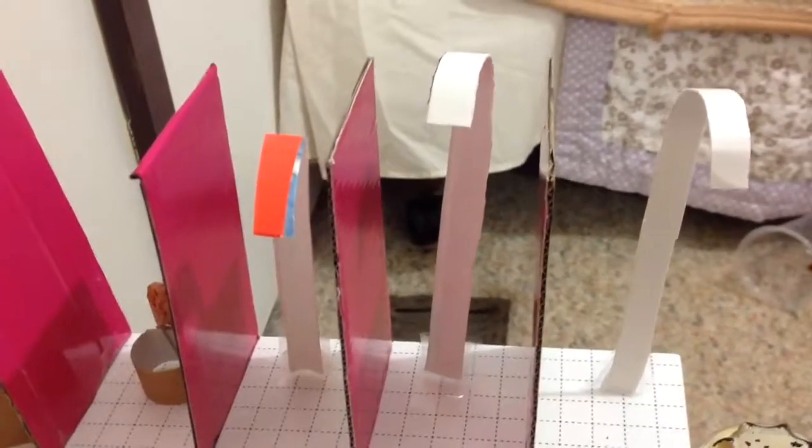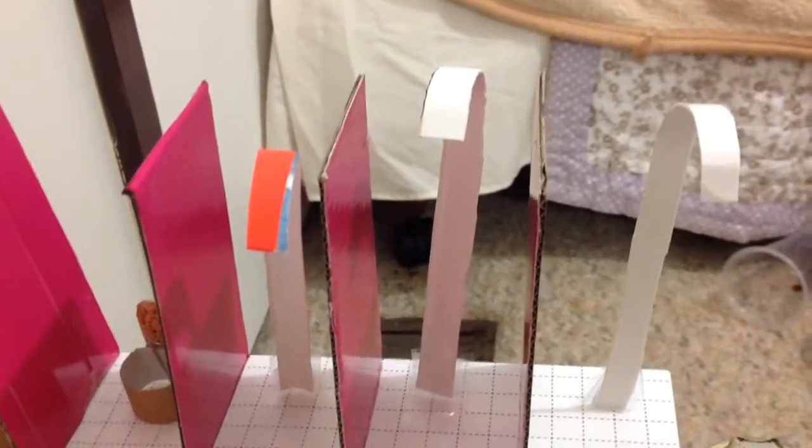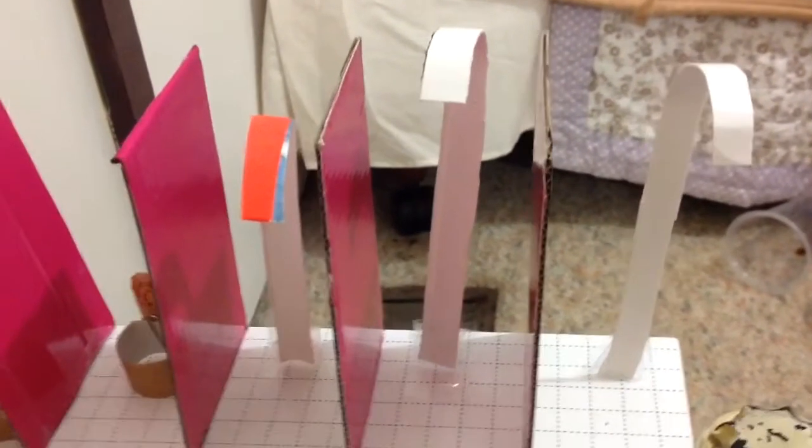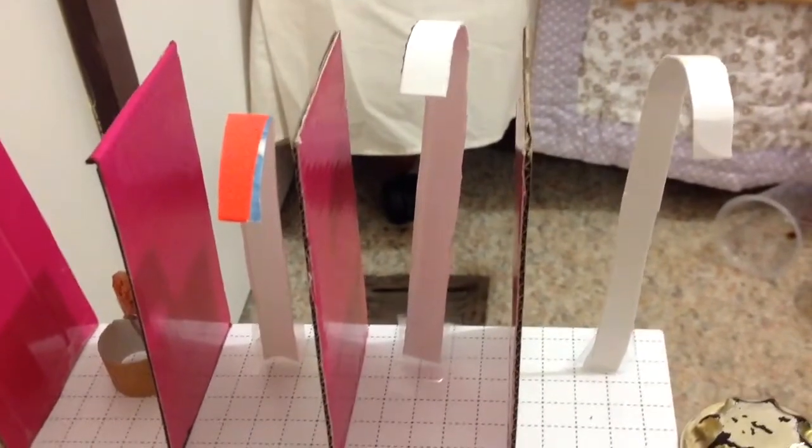Here I have three adjustable showers, suitable for short and taller people. For shorter people, I've used the 50th percentile of 6-year-old British kids, and it's at 1,070 millimeters.